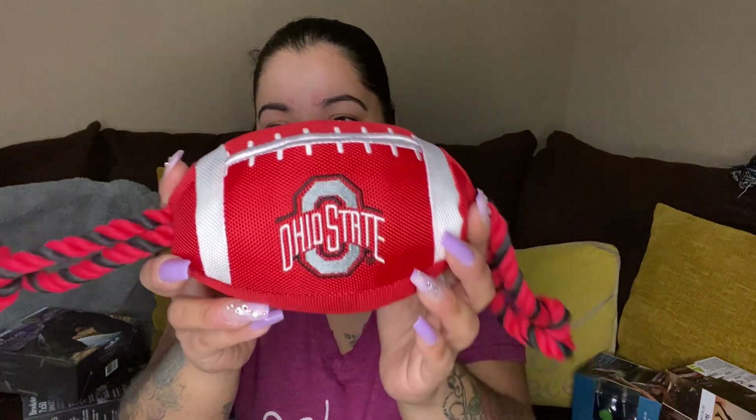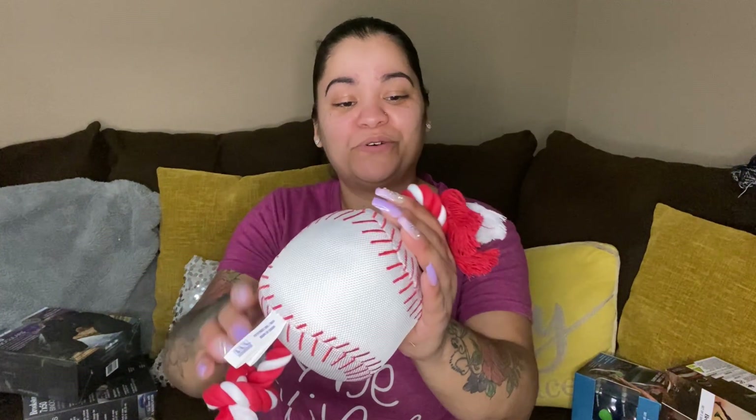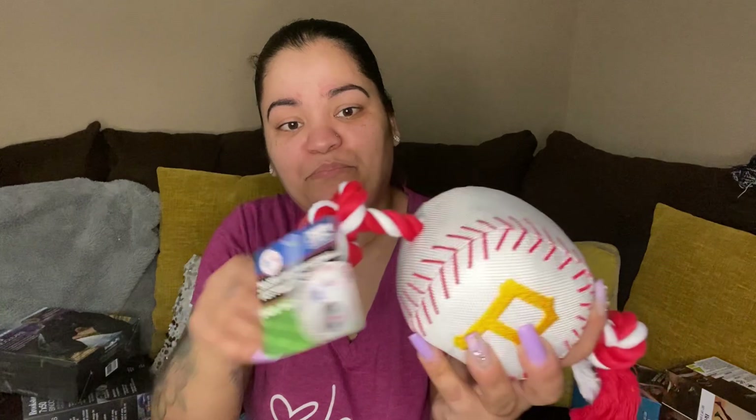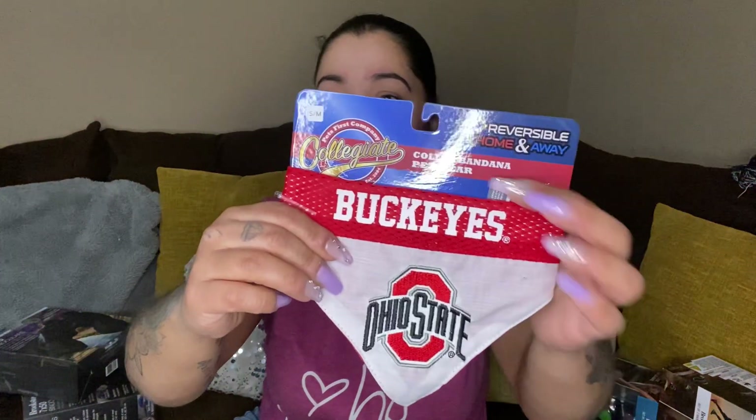Then we have an Ohio State football dog rope toy. We also got some more dog rope toys — this one has a tag on it, it's Pittsburgh Steelers. And then there's another pet collar bandana — it says reversible.